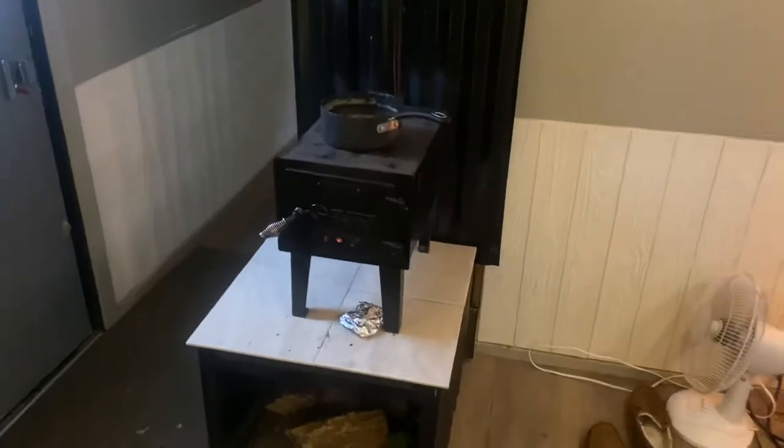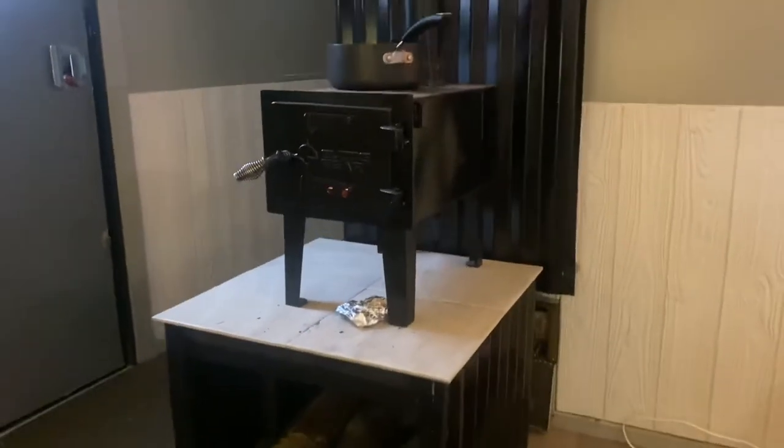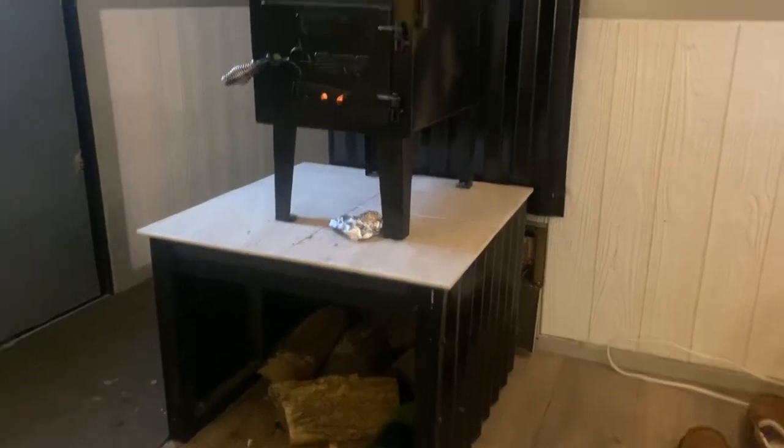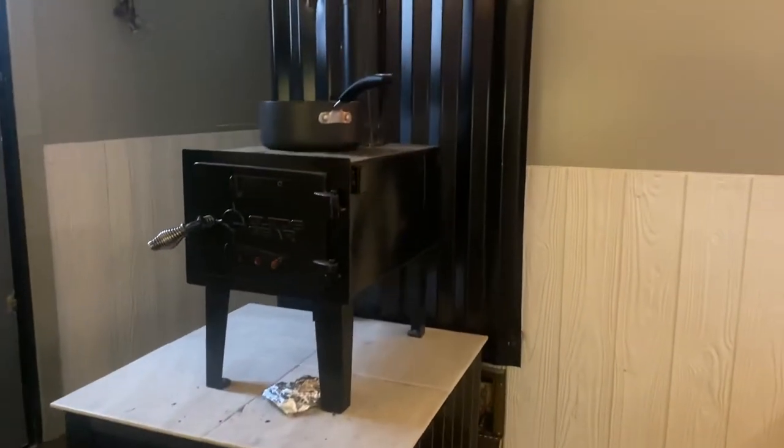This is a little Guide Gear wood stove. Works out great. I put it on a little pedestal here so I can keep my firewood underneath. It's boiling some water right now.